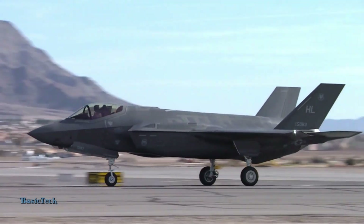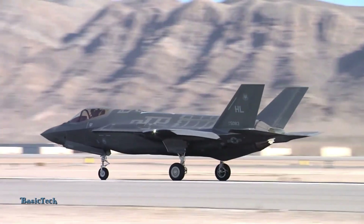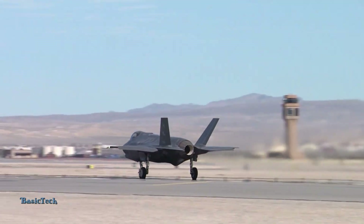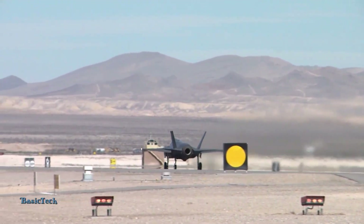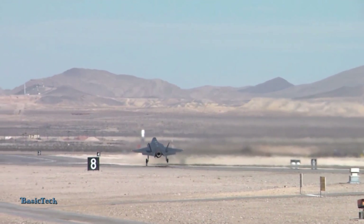In addition, superior capabilities in close and long-range air combat, as well as the use of precision weapons, make the F-35 a serious threat to targets in the air, land, and sea. Support from a wide range of weapons, including air-to-air and air-to-ground missiles, ensures that the F-35 can effectively counter a wide range of threats.